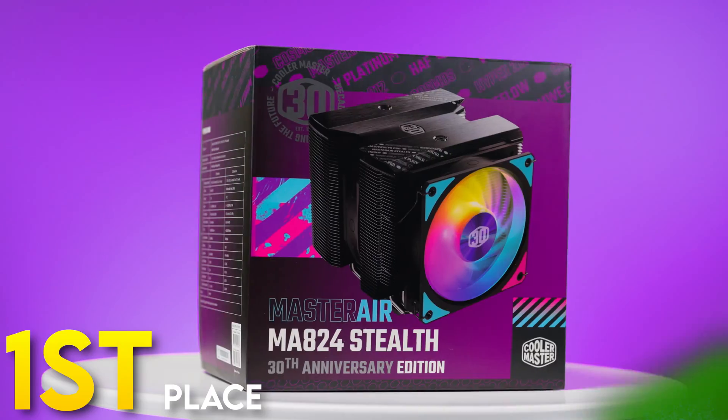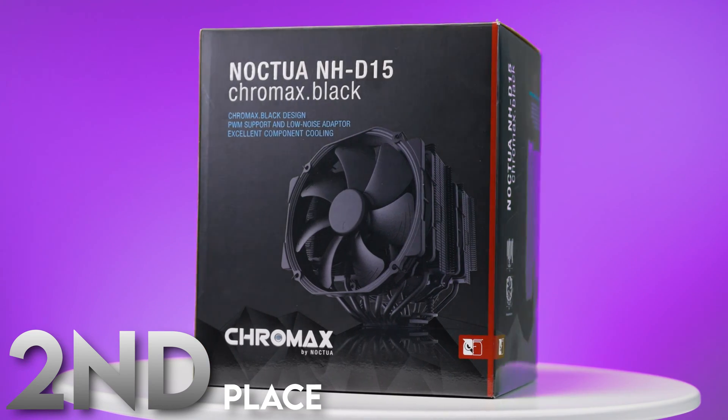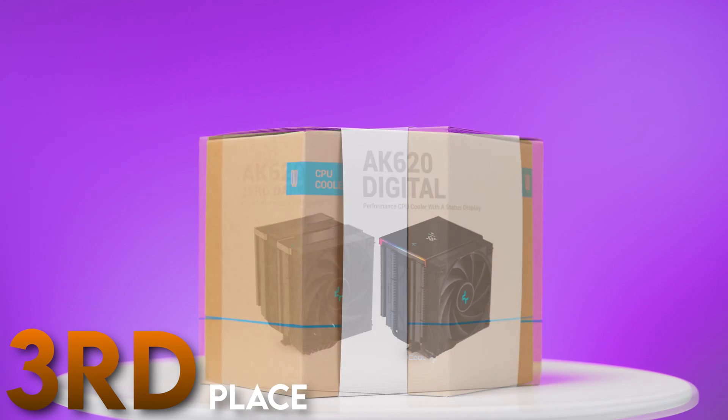Overall results: Gold — the Cooler Master MA824, with three gold medals and one bronze, was a consistent champion. Silver — Noctua's NH-D15 with three silver medals, though it slipped in value rankings, especially given it costs more than the MA824. Third — the Deep Cool AK620 Zero Dark with two silvers, its twin the AK620 Digital with three bronzes, alongside the Noctua NH-U12A in a near tie.